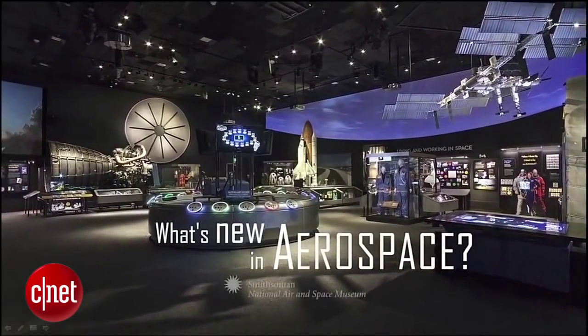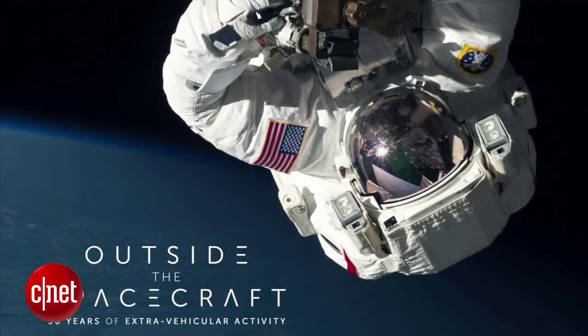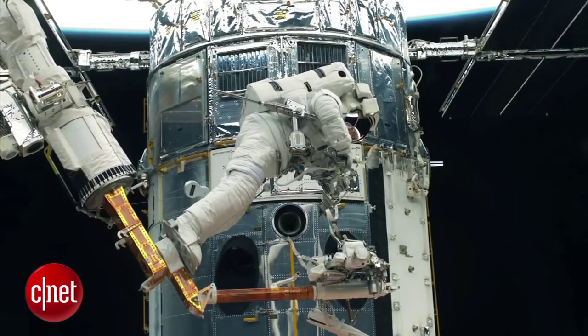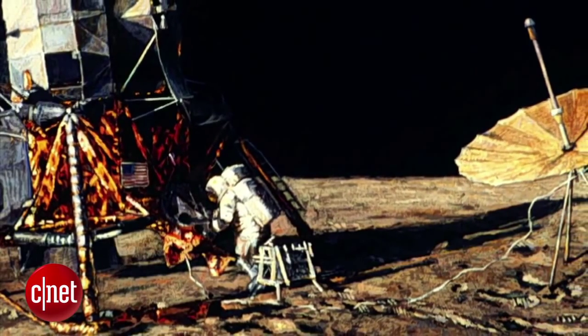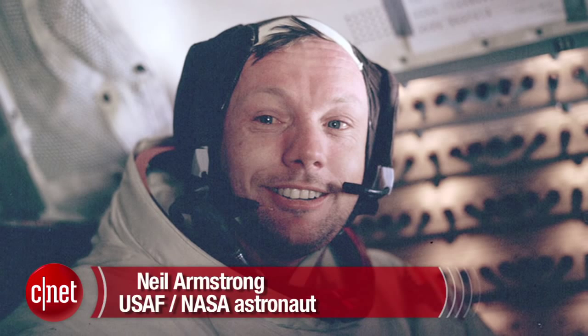The Smithsonian Air and Space Museum in Washington recently announced a new temporary exhibit called Outside the Spacecraft, celebrating 50 years of extravehicular activity in space. The exhibit features items that were aboard the Apollo 11 spacecraft manned by Neil Armstrong and led to the first human footsteps on the moon's surface.